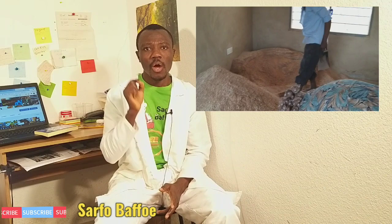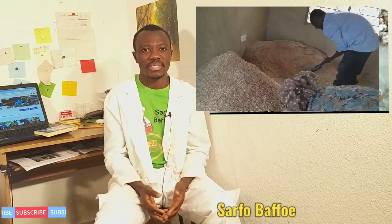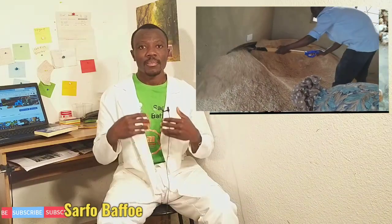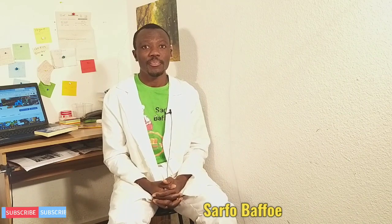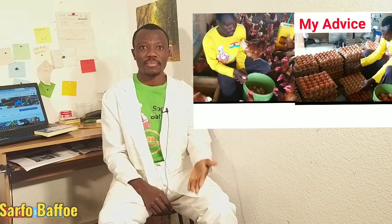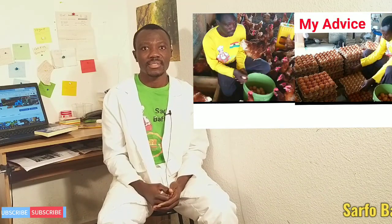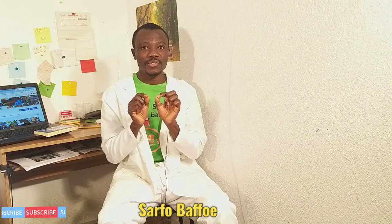Over-relying on soya bean only as the main source of protein is a risky business for poultry farmers and other livestock farmers. Because we have been over-relying on soya bean only, it has put pressure on the soya bean prices. It is obvious that soya bean prices have been skyrocketing during these past several years. It is never true that only soya bean can be used as the main source of protein for livestock animals.